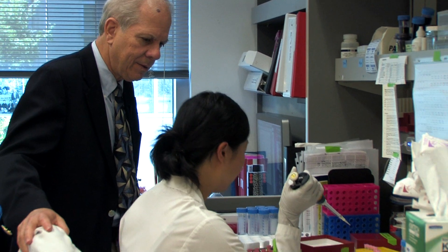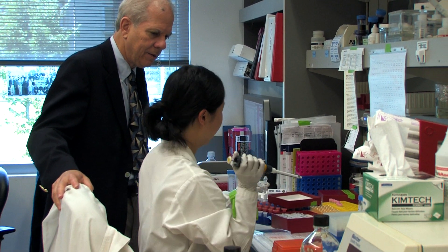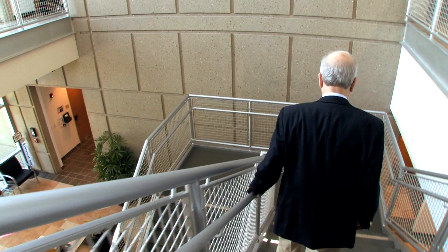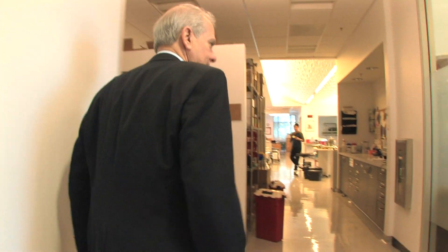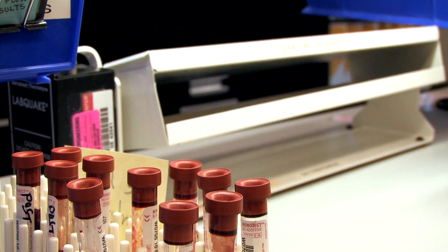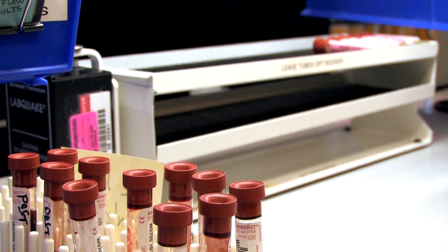Dr. Engelman was one of the first people to acknowledge that acquired immune deficiency syndrome was transmissible by transfusion. We knew that a certain type of white blood cell was diminished in people who had AIDS, so we were able to develop a test that would actually count the number of these cells. We developed that as a screen, and we were the only ones that did it for a couple of years.